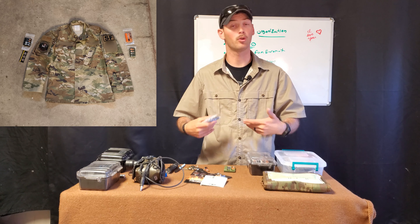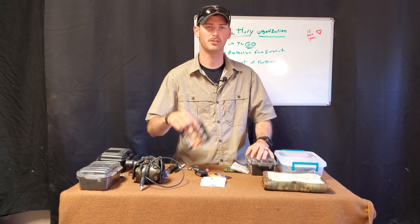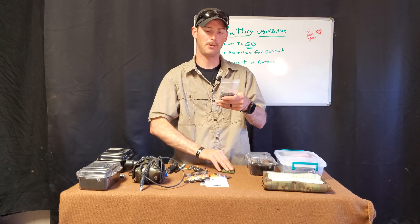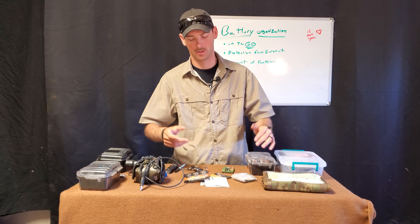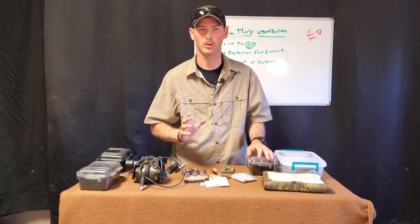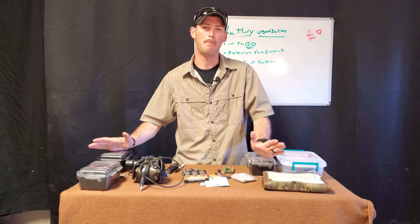I pre-position batteries in my clothing or gear — double-As on the left side, CR123s over here, 2032s down in this pouch or my admin pocket because they're slim. It goes in layers. I also place them in a plastic bag inside the case in case I get soaking wet or drenched, because operationally bad guys don't choose nice sunny days — it's usually rain, snow, and other crappy environments.